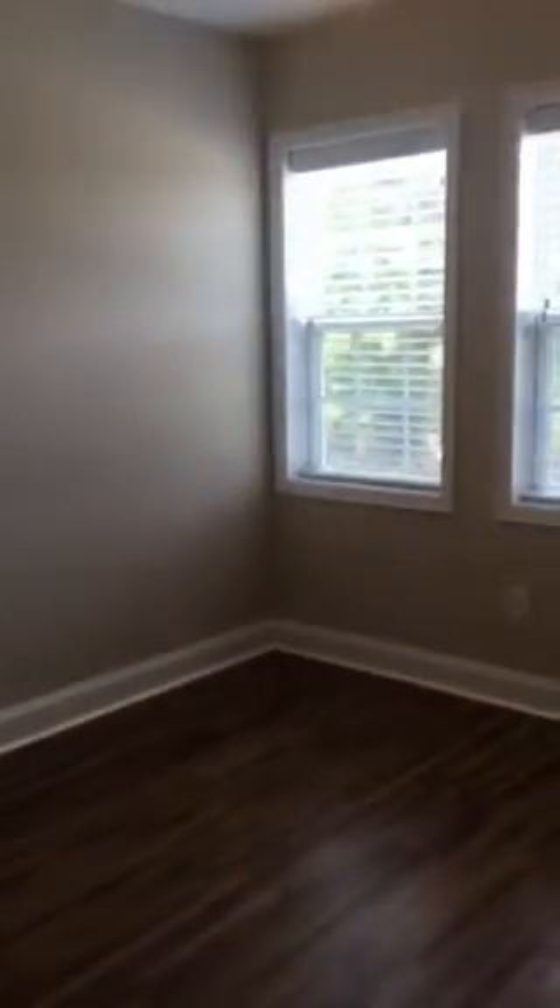We have another bedroom. This bedroom is facing the front of the house. The closet is not as deep as the other one.